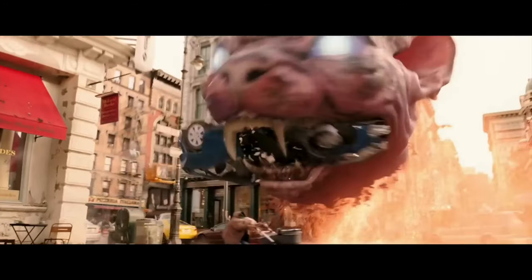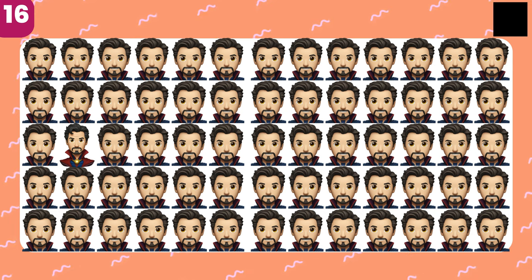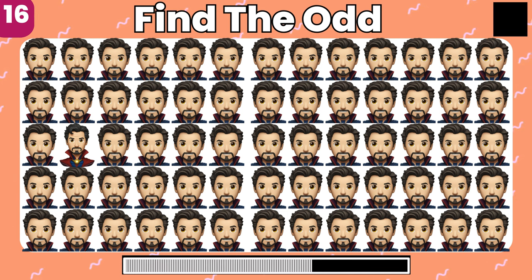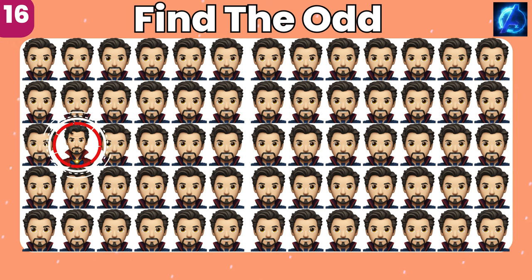You got it, bingo! Look closely and find the odd emoji. Spot on, you got it.